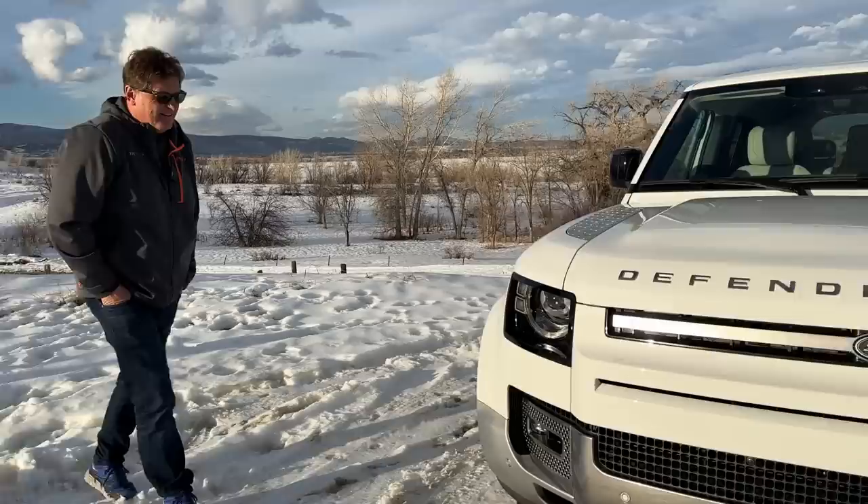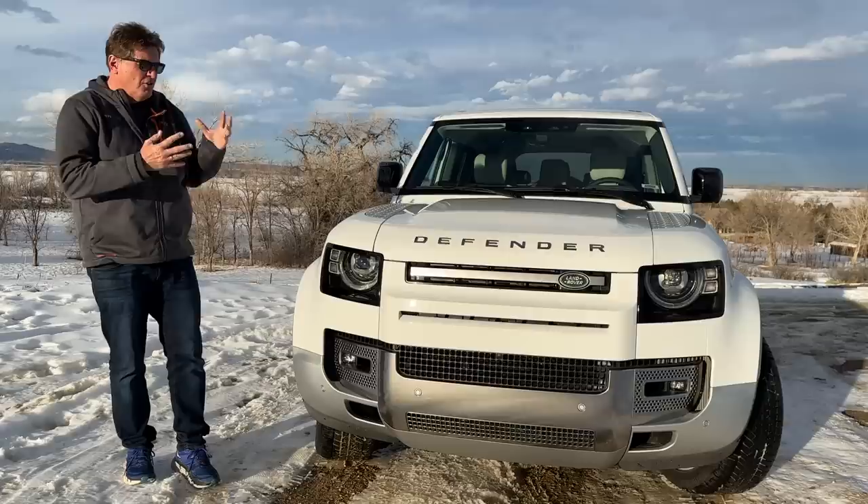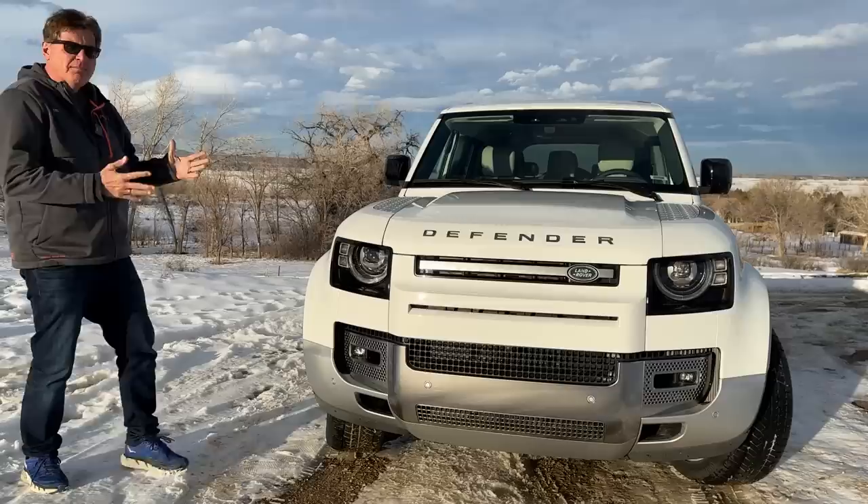There's a huge difference between wanting and having, and nothing demonstrates that better than this car — the Land Rover Defender. This is the newest model in the Defender lineup: the new Defender 130. This car, truck, SUV is so cool that I couldn't help but want one.